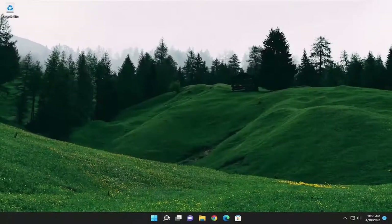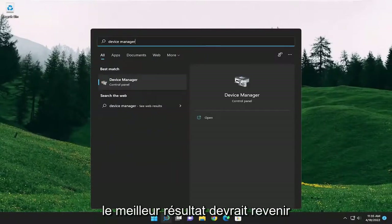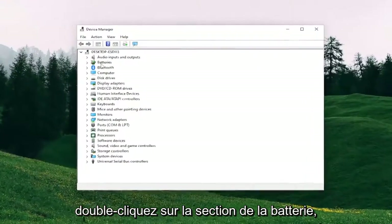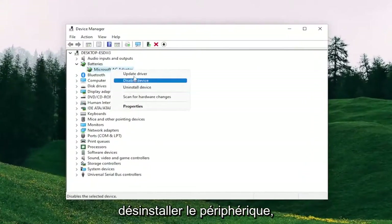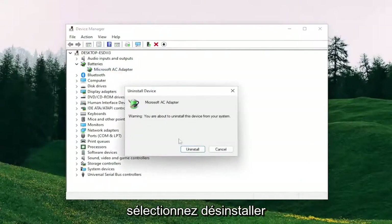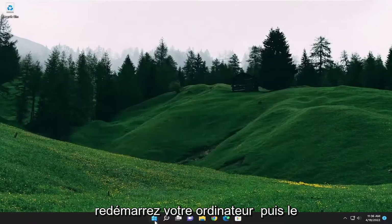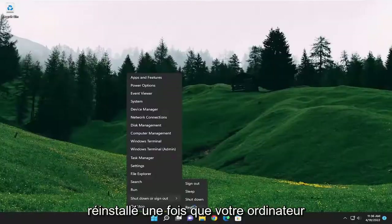Something else I recommend trying as well: close out of here, open up the search menu and type in Device Manager. The best result should come back with Device Manager. Go ahead and open that up. Double-click on the Batteries section and then right-click on the batteries listed under there. Select Uninstall Device, then select Uninstall. Now close out of everything and restart your computer. The battery driver should be automatically reinstalled once your computer restarts. Make sure your battery is plugged in, of course.